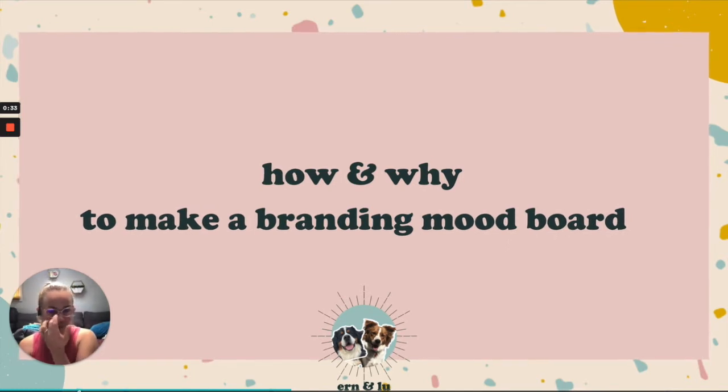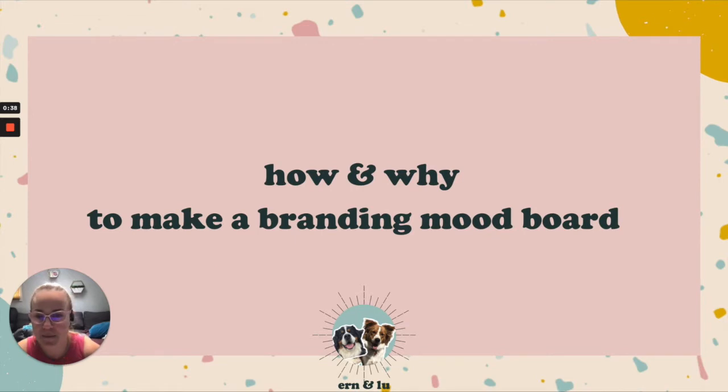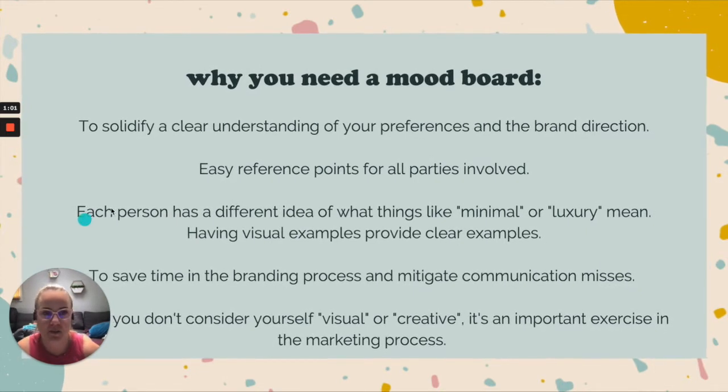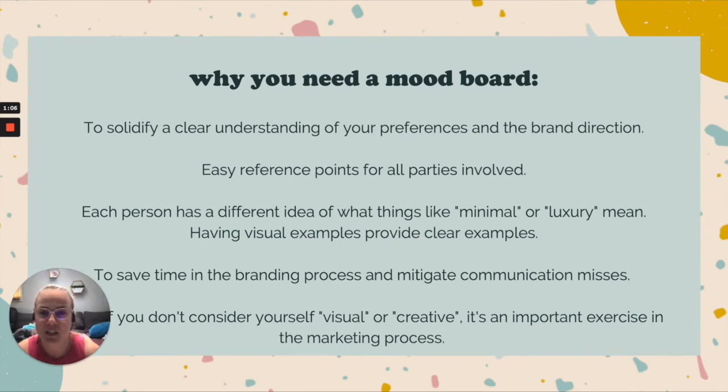Hello everybody, this is Lizzie from Earn and Lou, and today we're going to dive into how and why to make a branding mood board. This is really applicable whether you're working with us or a different branding agency, or you're just starting to create a vision for a business or a business plan. The first reason you need a mood board is to solidify a really clear understanding of your preferences and the brand direction.